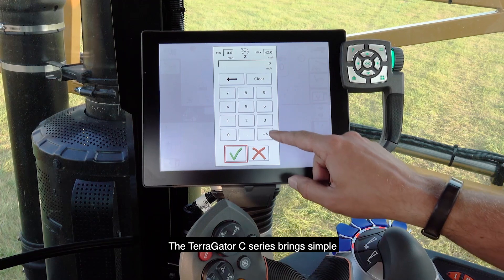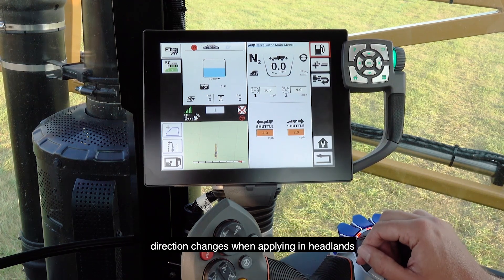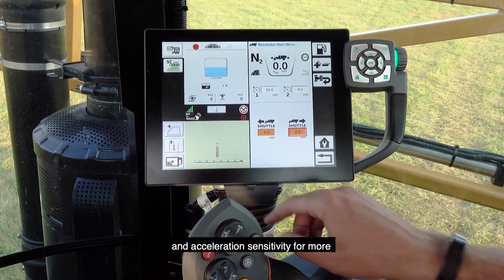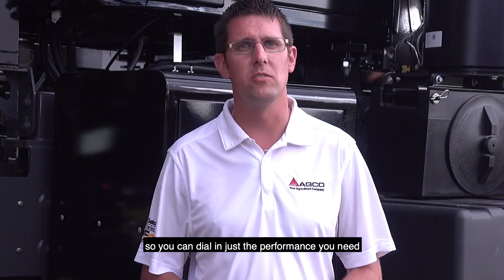The Terragator C-Series brings simple and effective operator use of cruise settings for precision speed control, shuttle shift for seamless direction changes when applying in headlands, and acceleration sensitivity for more control in the field and on the road. The settings are all easily accessed through the touch terminal so you can dial in just the performance you need.